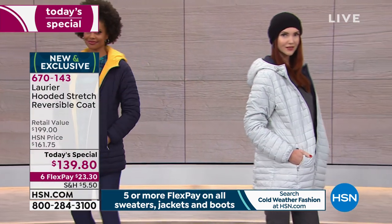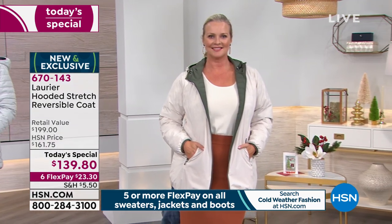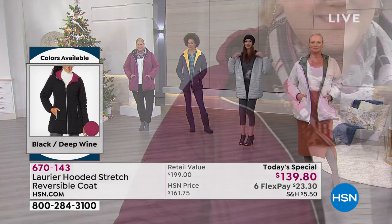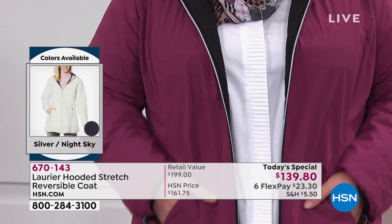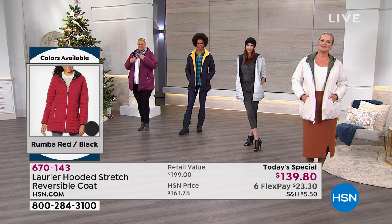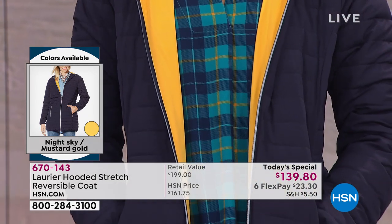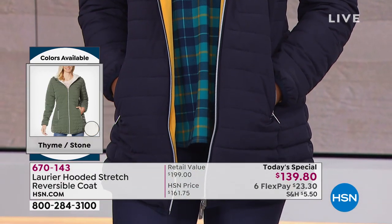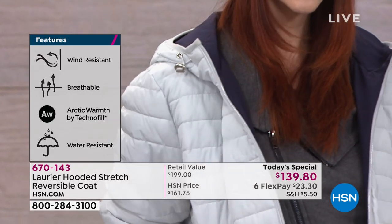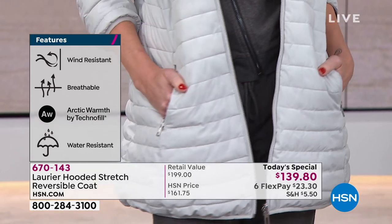Many parts of the United States are already getting major snowstorms. This is the time to grab a piece that is so easy to wear, so easy to take from day to night. The models are showing completely different looks now — from hipster to business to upscale casual to hiking in the park. Designing what really works for women in many different ways — still really warm, happy, and comfortable — is what makes Laurier & Co so proud. Tons of features: wind resistant, breathable, Arctic warmth by Technofill.